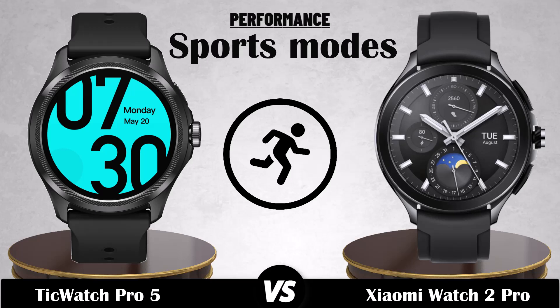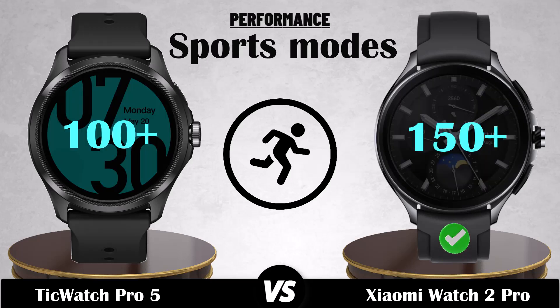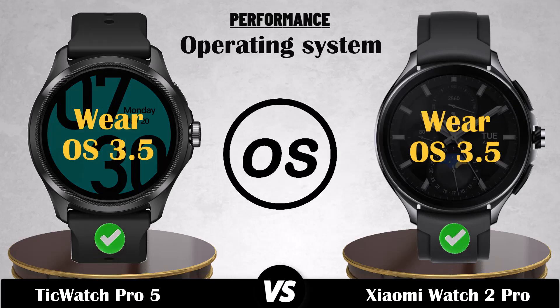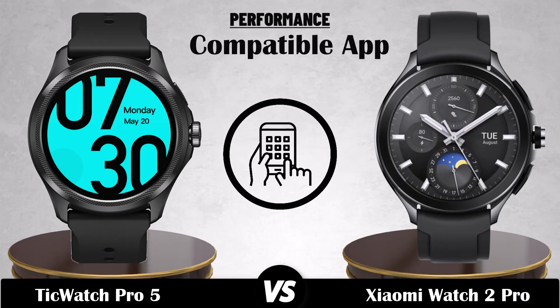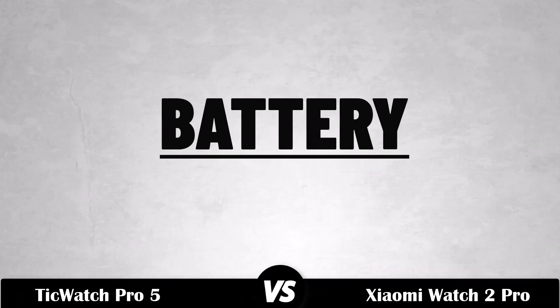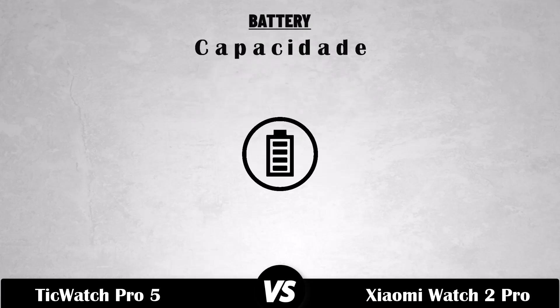Sports modes, operating system, compatible apps, battery capacity.